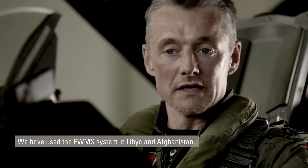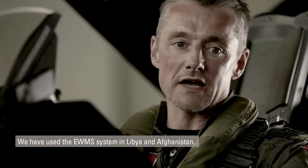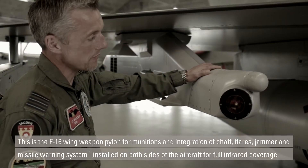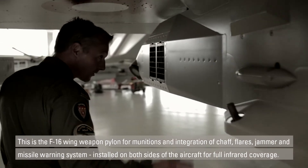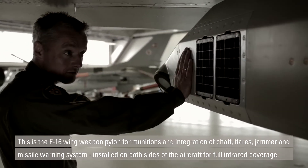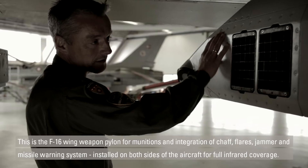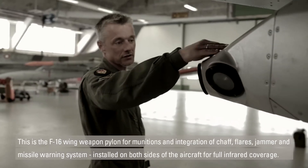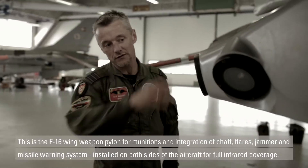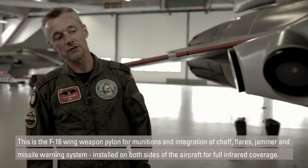We've used this system not only in Libya recently, but also in Afghanistan before that. This is the wing weapon pylon for the F-16 — a standard wing weapon pylon for munitions — but Turma has modified it to include chaff and flare dispensers. In the same space we can put a jammer, and finally we have the missile warning system installed on both sides of the aircraft for full IR coverage.